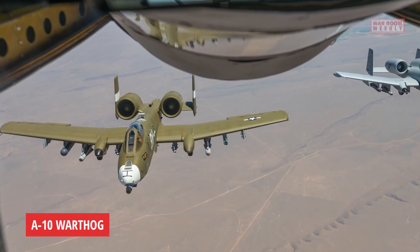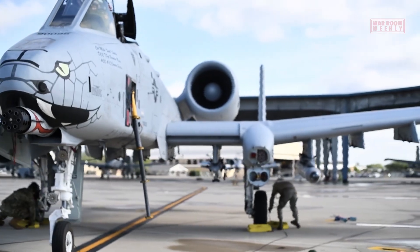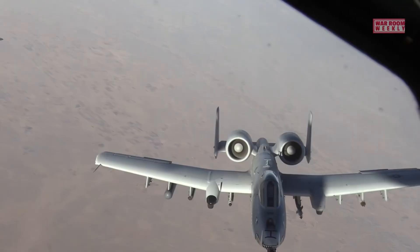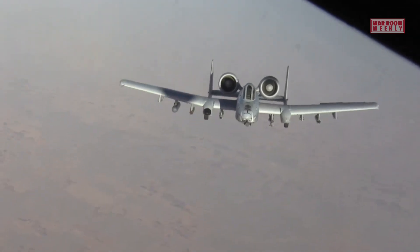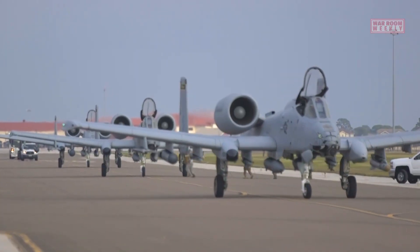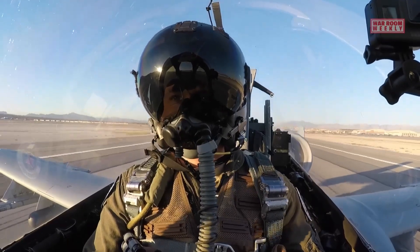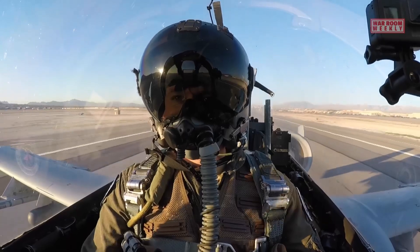This is the A-10 Warthog. Officially known as the A-10 Thunderbolt II, it is a specialized close air support aircraft designed for the United States Air Force. Introduced in the 1970s, the A-10 has gained a reputation as a highly effective and resilient aircraft, primarily designed to provide close air support to ground forces in combat zones.